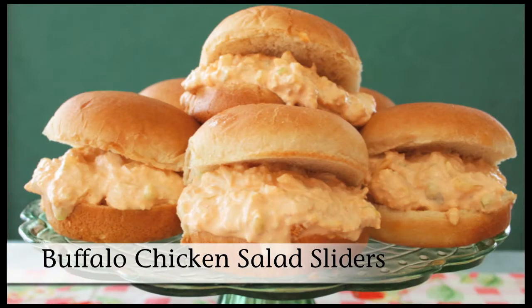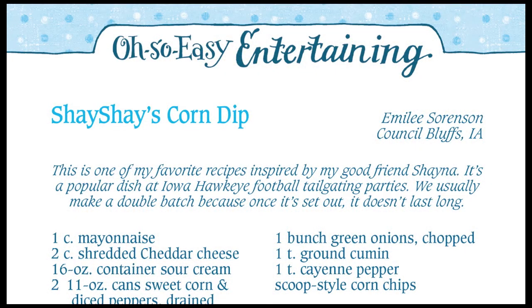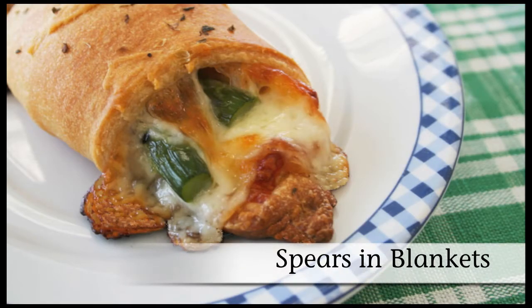I made the buffalo chicken salad sliders — they were so creamy with just a little hint of spiciness. We also tried Shay Shay's corn dip, sent in by Emily of Council Bluffs, Iowa. The spears in blankets were really delicious too.